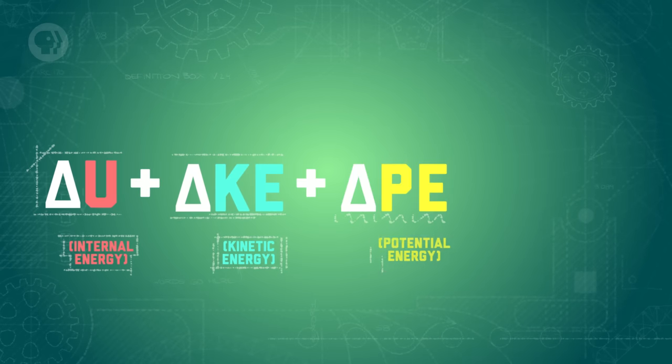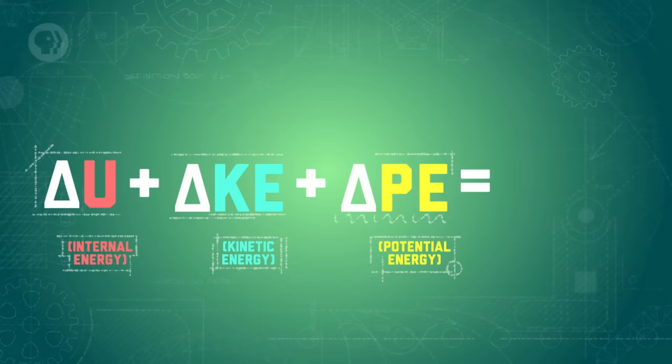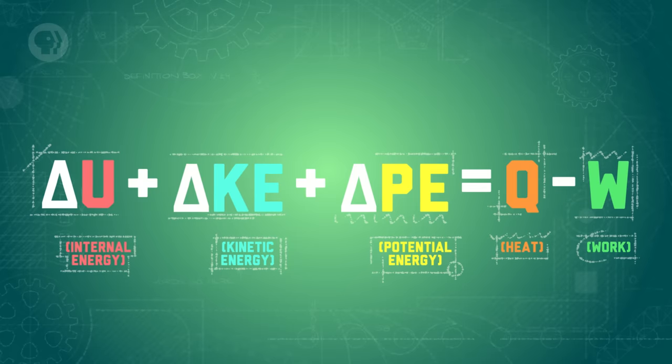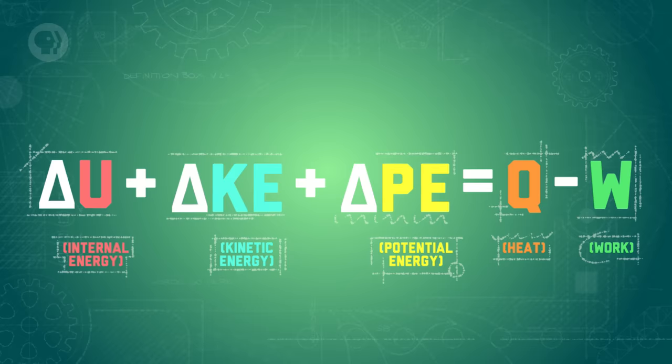The first law of thermodynamics states that the change in internal energy, kinetic energy, and potential energy of a system is equal to the heat added to the system, minus the work done by the system. This equation may look pretty complicated, but there are a few different scenarios that can help clear it up.